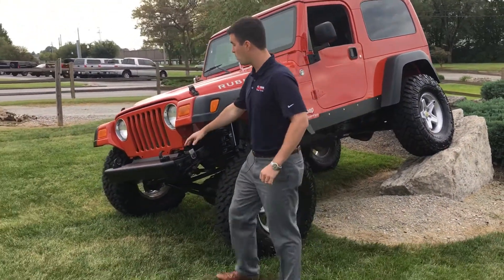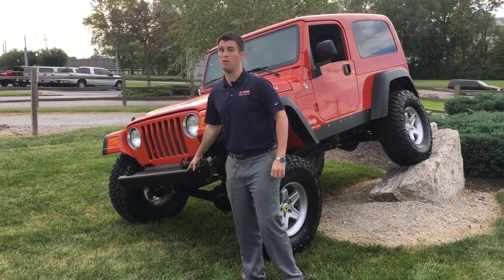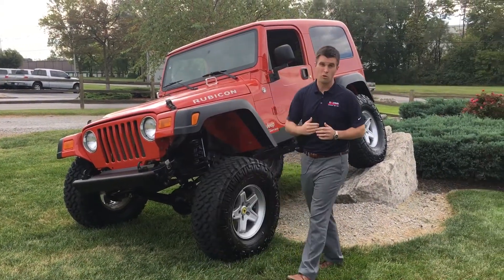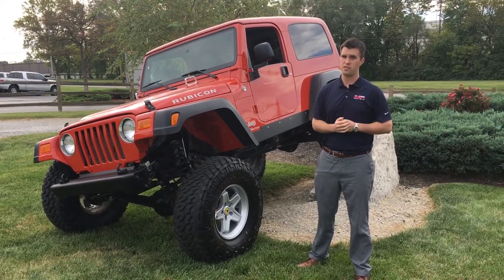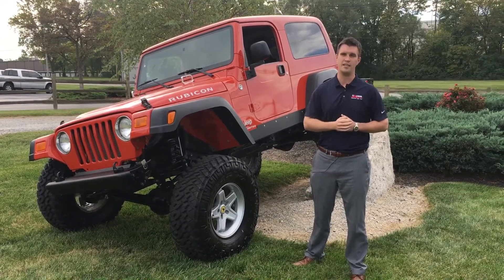For the front we also installed a saddle front bumper. So we've done a lot of really cool things to this car. Please come out, check out our YouTube page, check us on Facebook. Once again I'm Jared of CrossCrest Jeep Fiat. Have a great day.